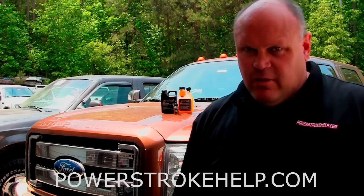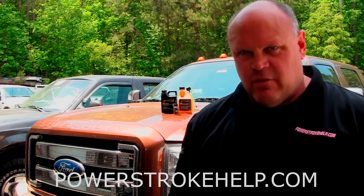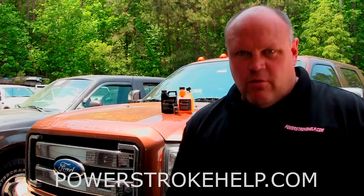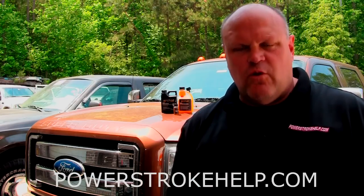The 6.7 liter is absolute leading-edge technology in terms of emissions controls. It's really quite amazing what Ford Motor Company has been able to achieve with this truck in terms of reducing emissions. Now, that comes at a cost. It's expensive for the parts, but it's also expensive in terms of operating this vehicle because regen cycles and whatnot use fuel.